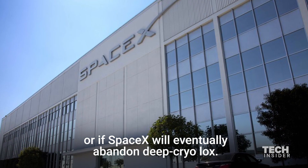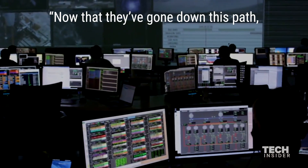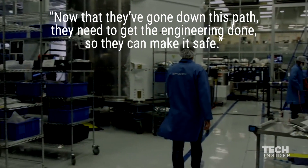Now that they've gone down this path, they need to get the engineering done so they can make it safe.